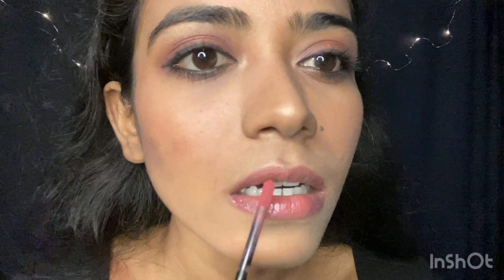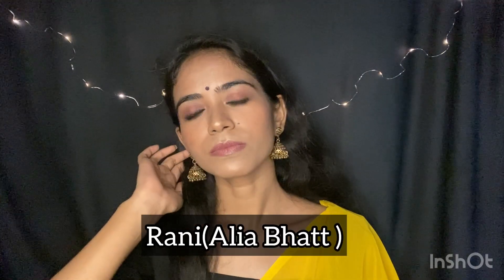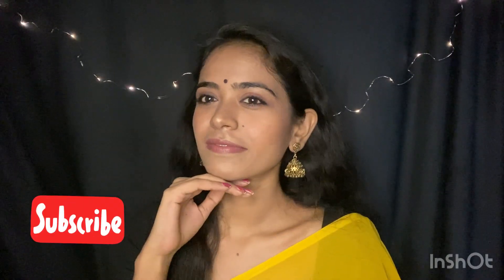Hi everyone and welcome back to my channel, Style in a Budget. Today I am going to make this hair-bhat inspired makeup look from the movie Rocky and Rani's name. If you are watching my video for the first time, then do subscribe to my channel. I hope you guys will like this. So let's get started.